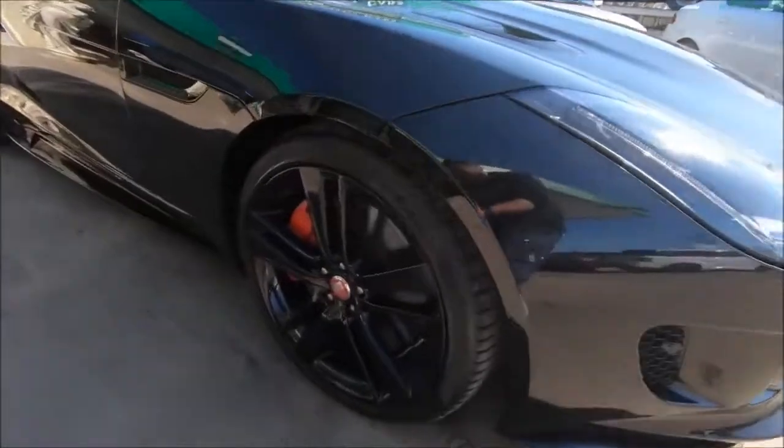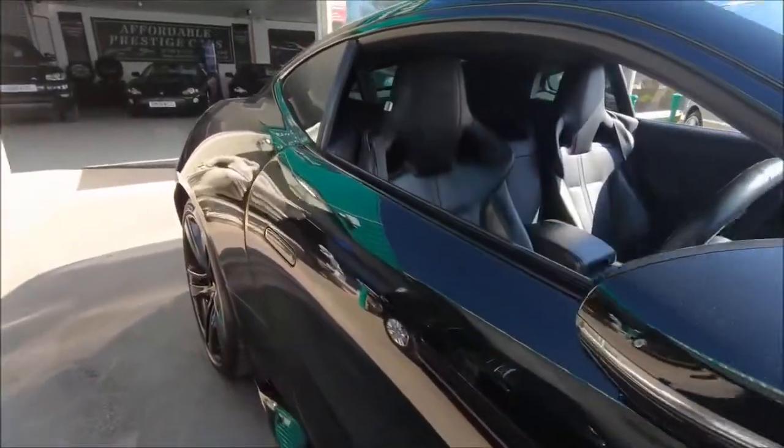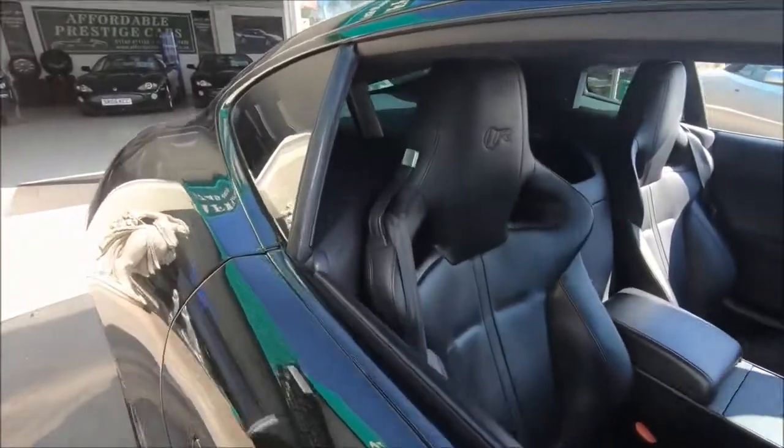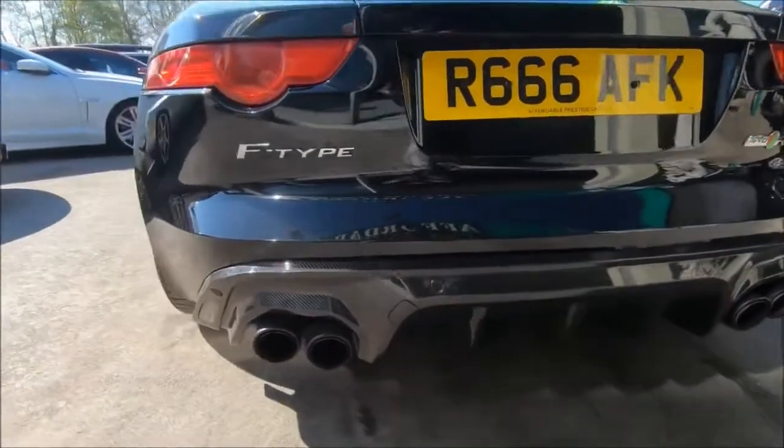The diffuser really sets off the black-on-black shape. The car itself is finished in ultimate black with a charcoal leather interior and 20-inch black cyclone-style wheel rims.